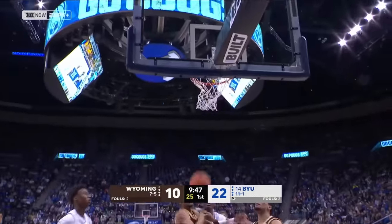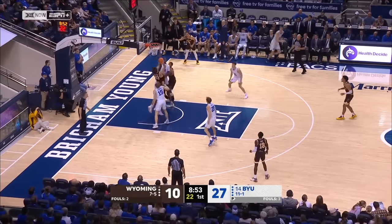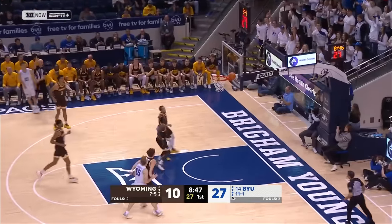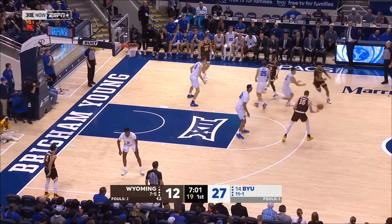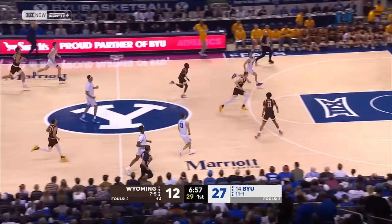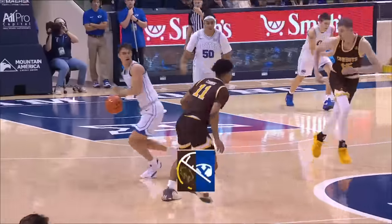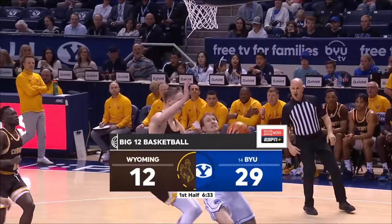Nell open for three. Down on the low block — swatted by Atiki as Walters is denied. Nell for another three. Nell on the steal, out ahead to Baker — BYU's defense triggering the offense. Nell with a steal — Baker — the finish.